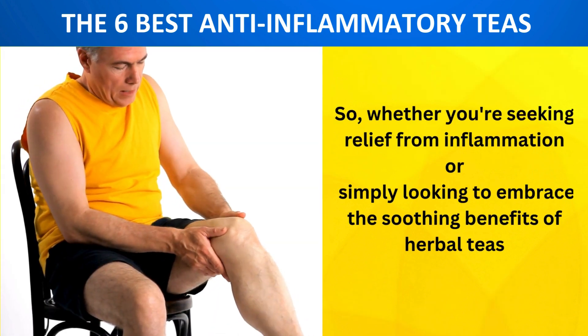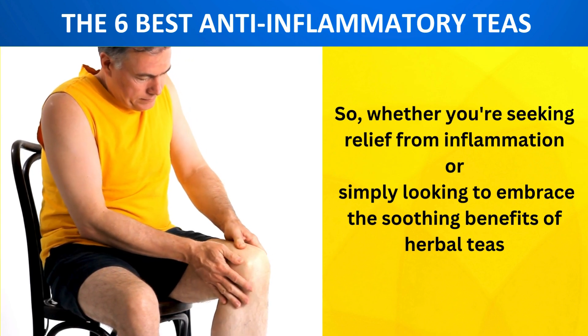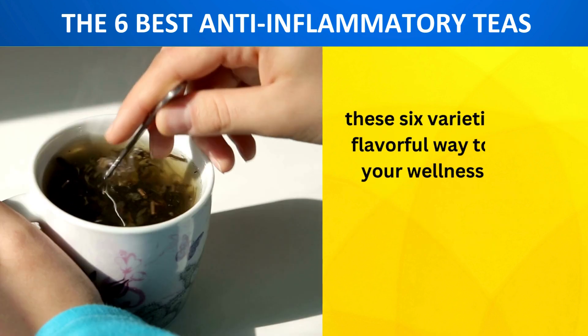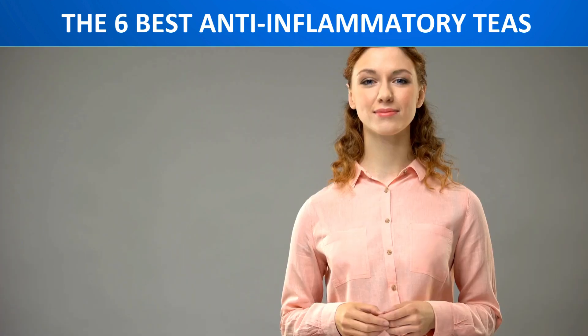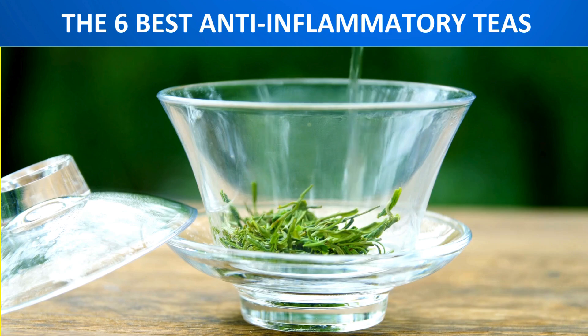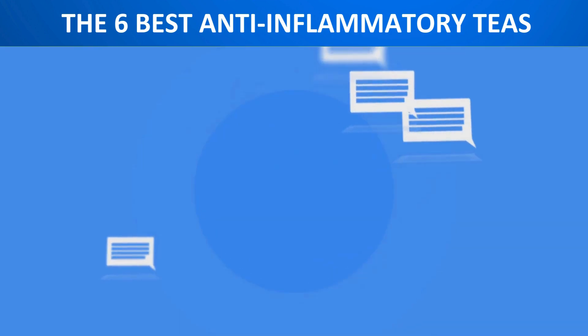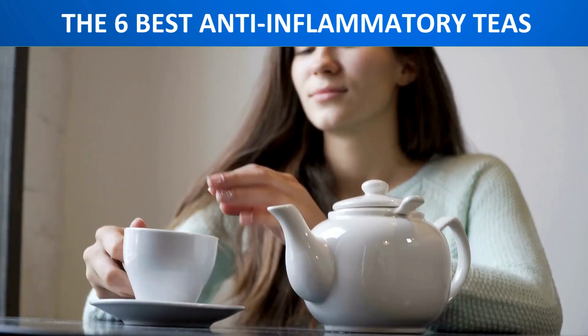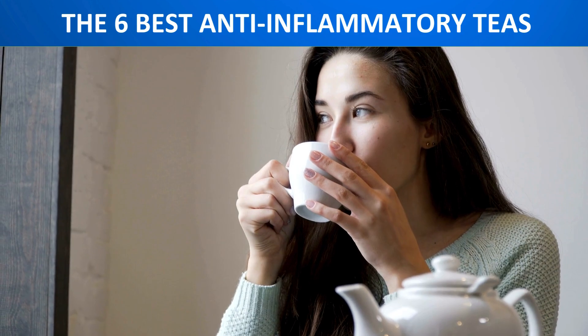Whether you're seeking relief from inflammation or simply looking to embrace the soothing benefits of herbal teas, these six varieties offer a flavorful way to support your wellness journey. Thank you for joining us today. Which of these anti-inflammatory teas will you be trying first? Let us know in the comments below. Remember, a cup of tea might just be the remedy you need. Cheers to your health!